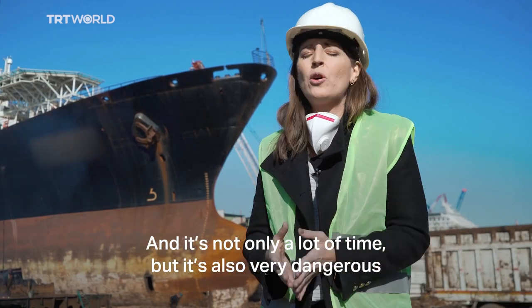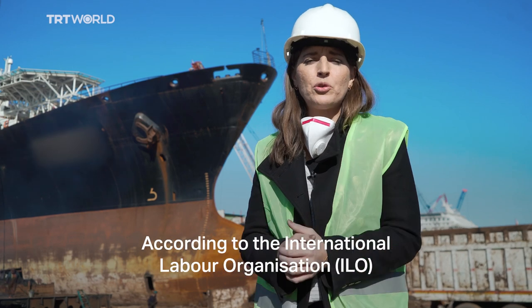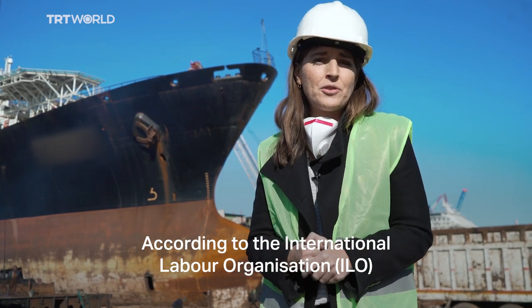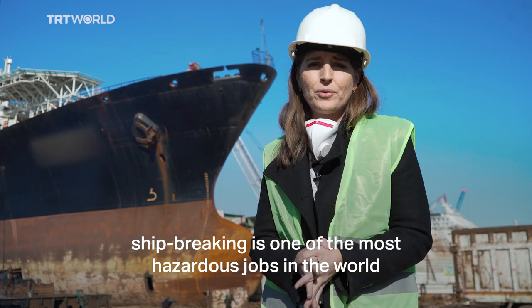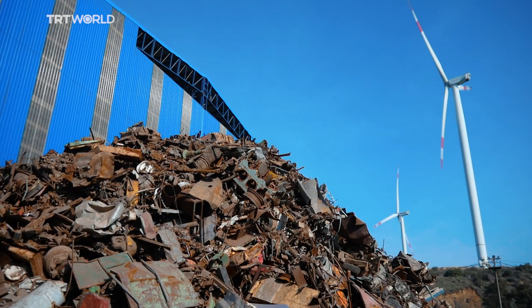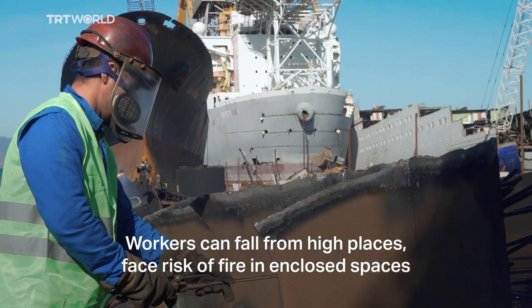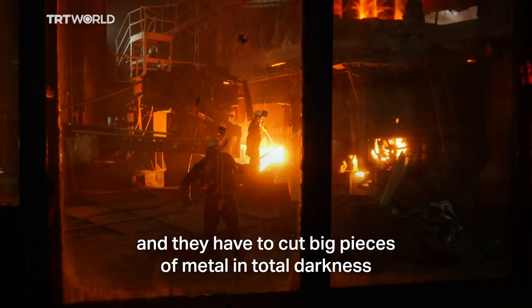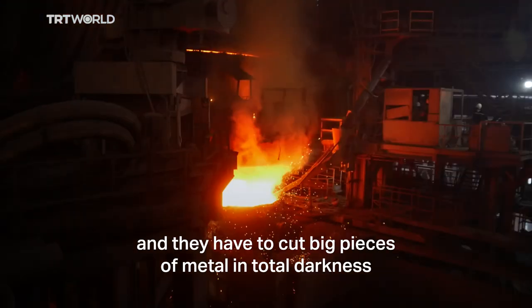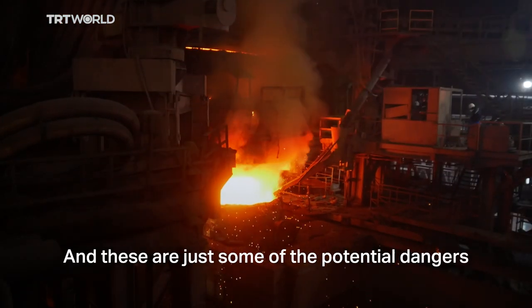And it's not only a lot of time, but it's also very dangerous. According to the International Labour Organization, shipwrecking is one of the most hazardous jobs in the world. Workers can fall from high places, face risk of fire in enclosed spaces, and they have to cut big pieces of metal in total darkness. And these are just some of the potential dangers.